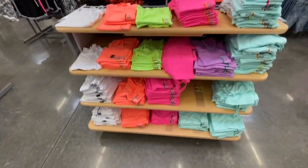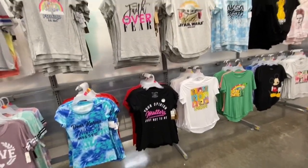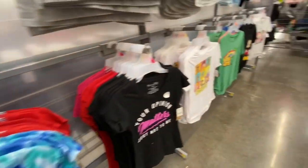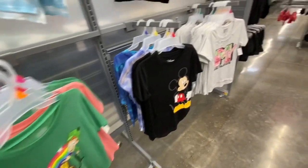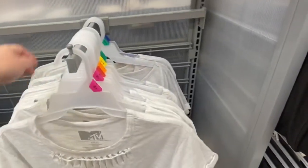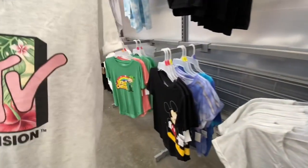And then they had these brightly colored tank tops and these overalls. I love looking at all of the graphic t-shirts. It looks like they have a lot of tie-dye this season. This MTV shirt caught my eye — I like how there's a tropical print on it. It looks like it goes up to a 3X.